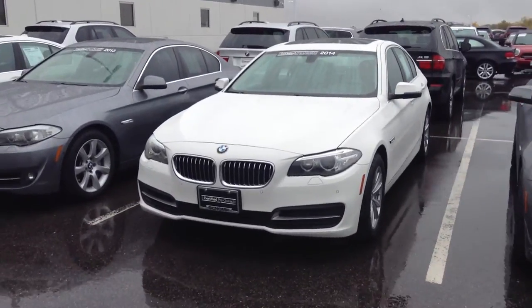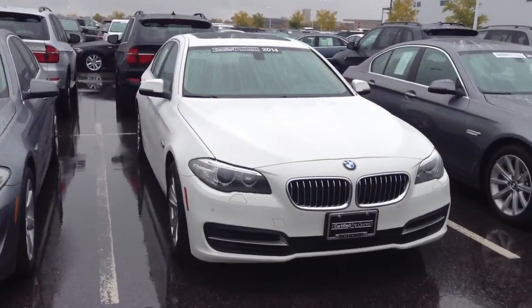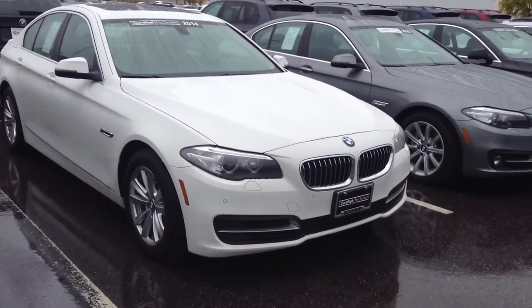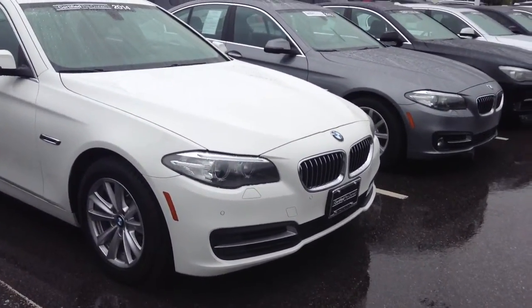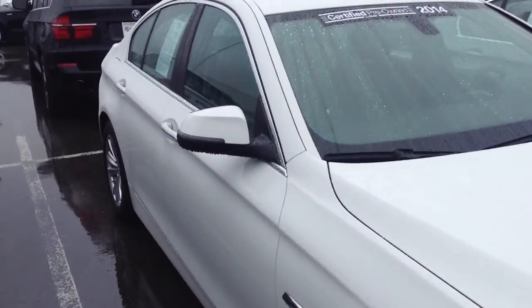Hey there, this is Kyle from Shoutout BMW. Just wanted to take a moment to thank you once again for your inquiry and also capture a quick video of this 2014 BMW 528 that you're interested in. I'm going to do a little walk around of it so that you can see it before coming in.